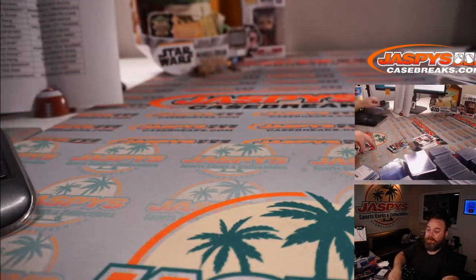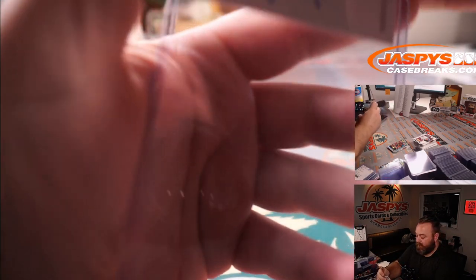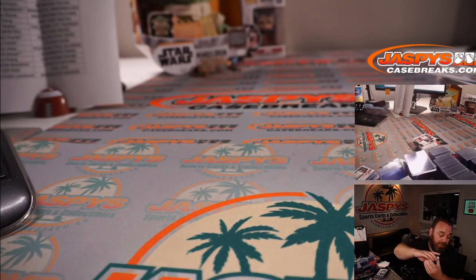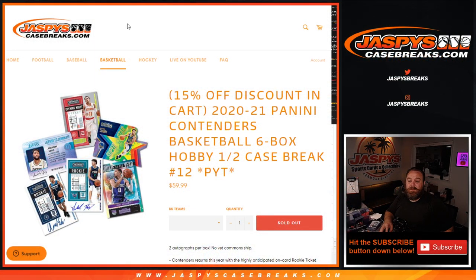And there you go, that's the break. Very nice stuff, guys — solid six boxes. I don't know what came out of the first six, but if it was anything like this six, this case was ridiculous. That was 2020-2021 Panini Contenders Basketball, six-box hobby half-case break, pick your team, number 12, from jaspyscasebreaks.com. I'm Sean. Thanks for hanging out, and we'll see you next time.